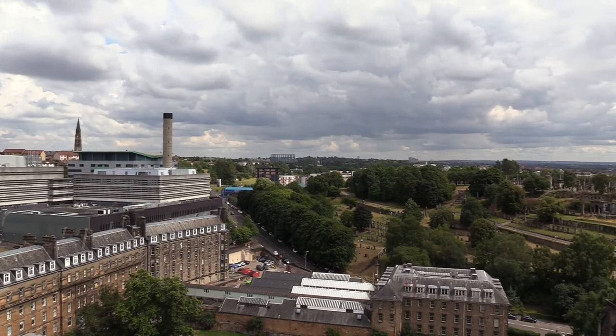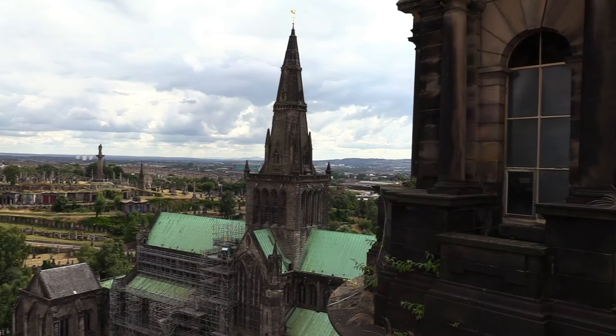We'll move on to the roof and view. At the very top of the building, you get amazing views over the city and beyond.